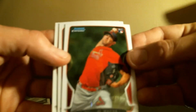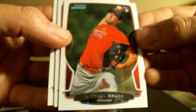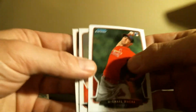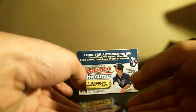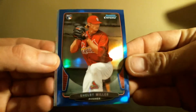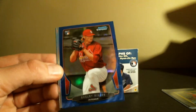All right, last pack. Michael Walker rookie. And Mike Piazza and Trevor Rosenthal. Nothing crazy out of this box, but I like the Shelby Miller blue for sure. All right guys, thanks for checking it out.